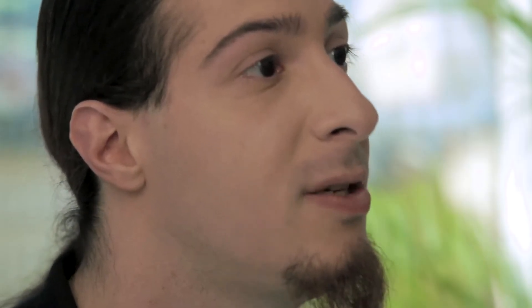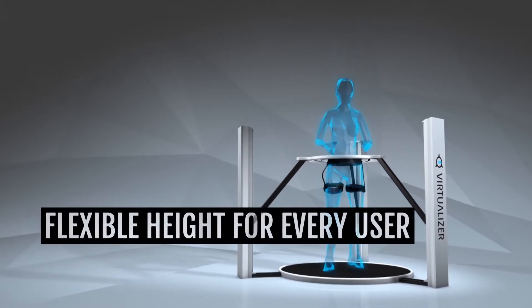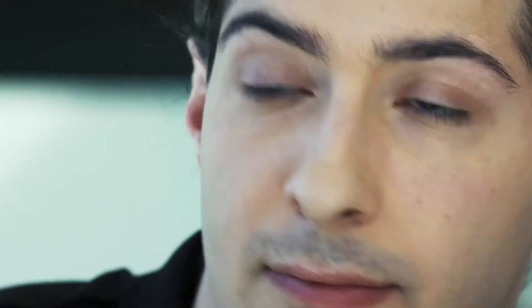We wanted to stay as user-friendly as possible and that's why the Virtualizer is a plug-and-play USB device. To realize such a huge enterprise, you need a competent team. The CyberRift team consists of capable enthusiasts reaching from physicists over material scientists to computer scientists.